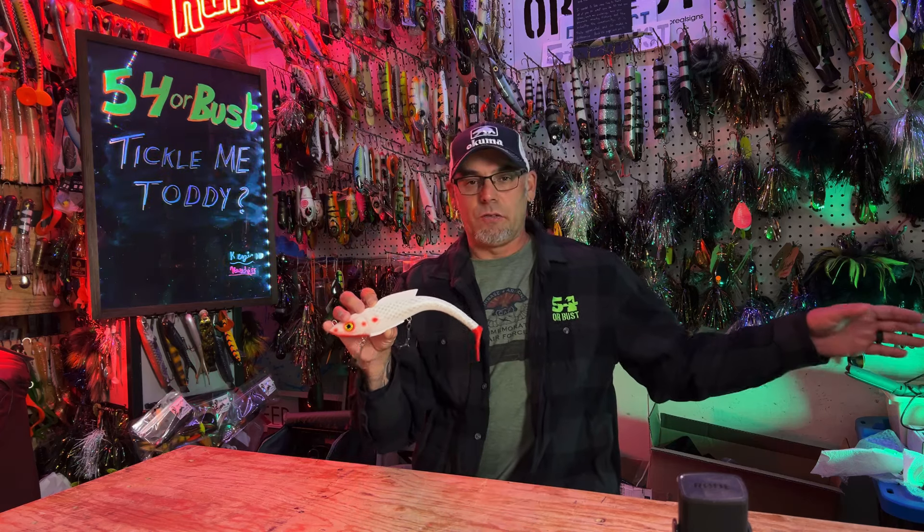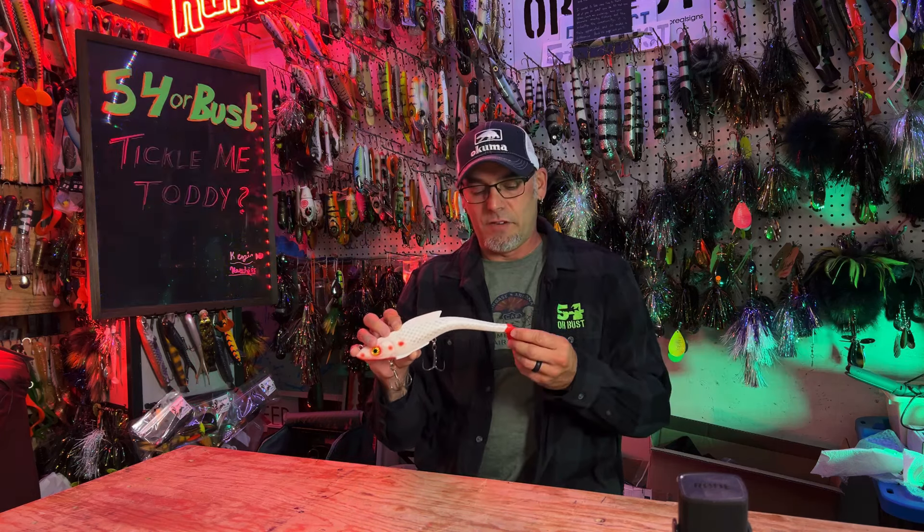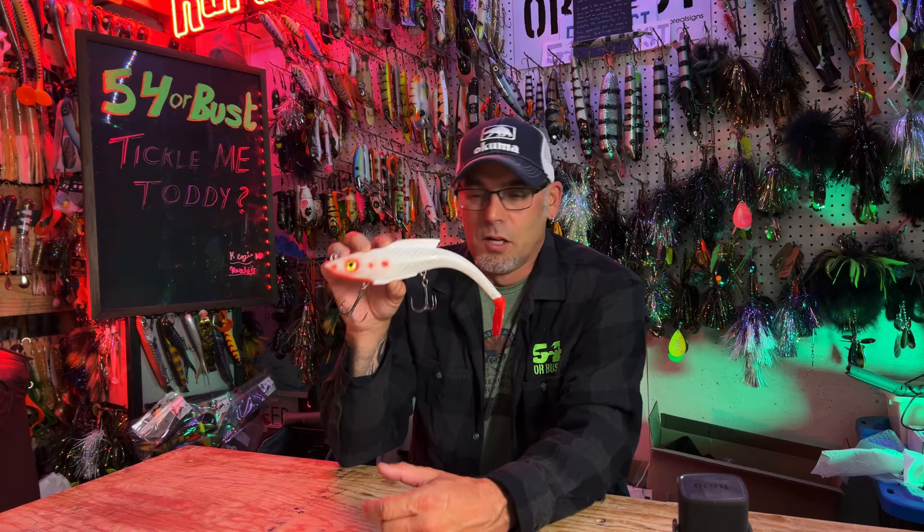I do have a couple of baits I'll talk about in upcoming videos, but Leila Lures was one I really wanted to check out at Odyssey and we had a great conversation with Greg. But today it's about Todd Dowell and Toddy Tickle Baits and his Warhammer — we had a great conversation with Todd at Odyssey.